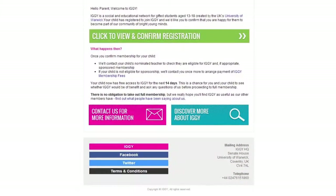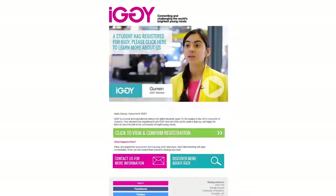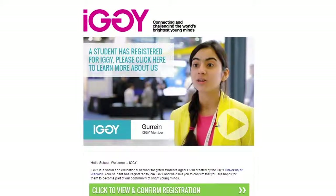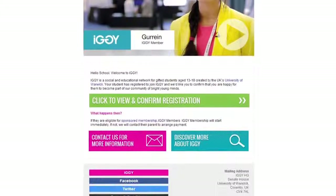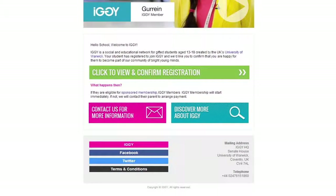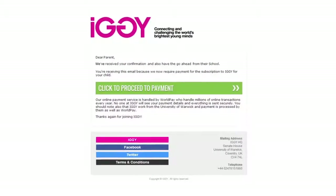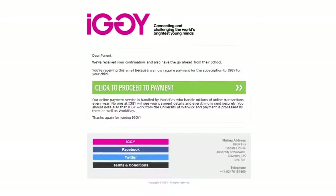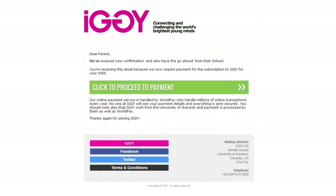Once they do their part, your school will receive an email asking for confirmation that they support your application. If you are eligible for sponsorship, then shortly after your school confirmation is completed, you'll receive an email telling you that your membership has been activated. If your membership needs to be paid for, your parent will be emailed a payment link so that they can complete the final step in the process. Then you'll be given full access to all of the academic and social features that IGGI offers its members.